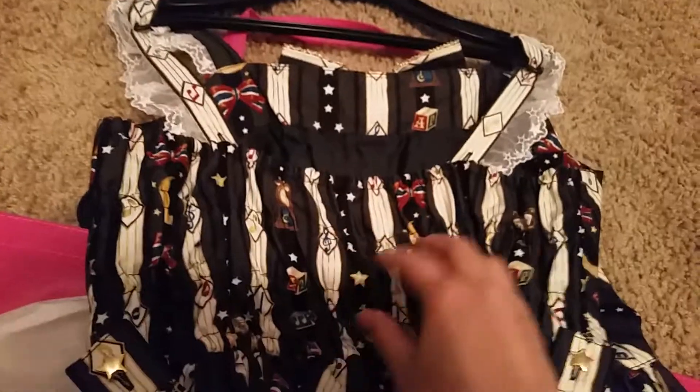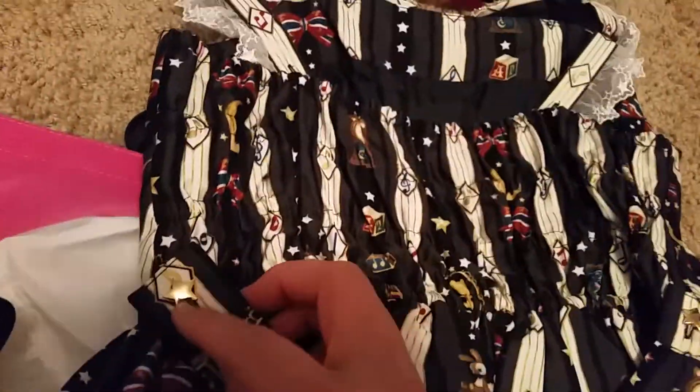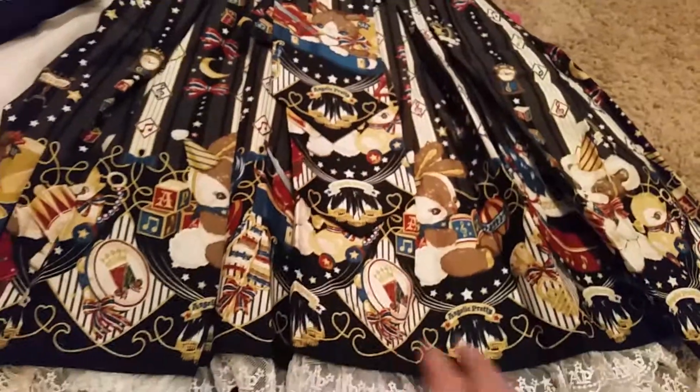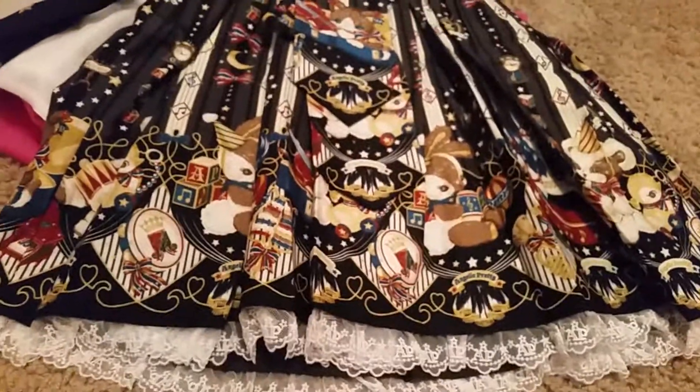This is the back — it has shirring and the waist ties. Over here they have stars, a cute little kitty, and it says Angelic Pretty. It's the same in the back.